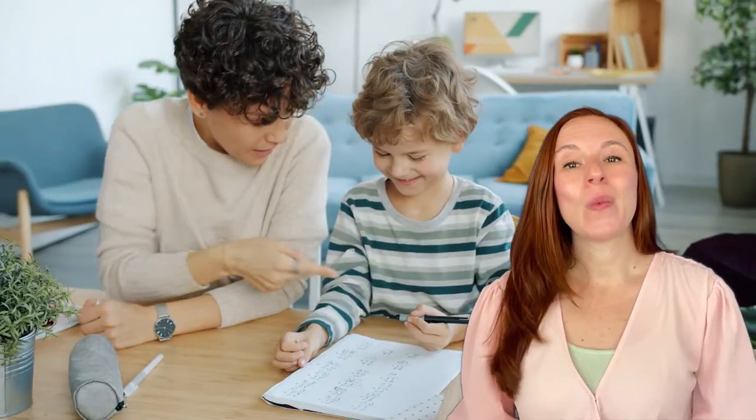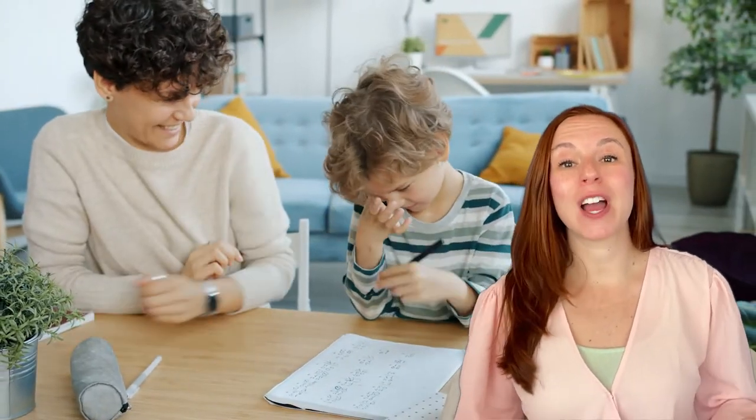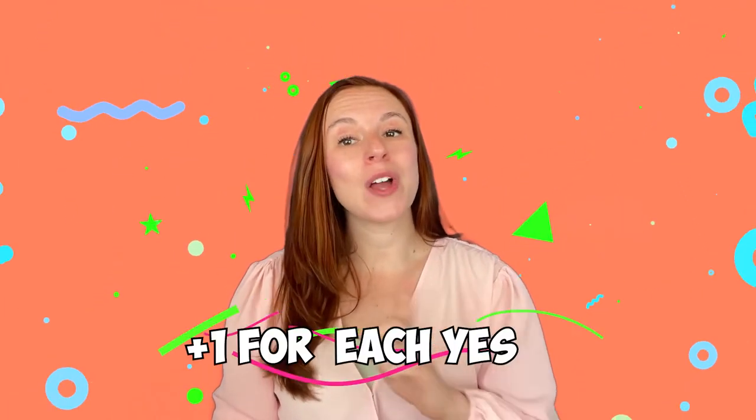This video will quickly help you discover if your child may have dysgraphia. It's a quick dysgraphia test that you can use to figure out if your child is having trouble in this area. So let's get to it. Score yourself as we go — just add one to your score for each yes answer.